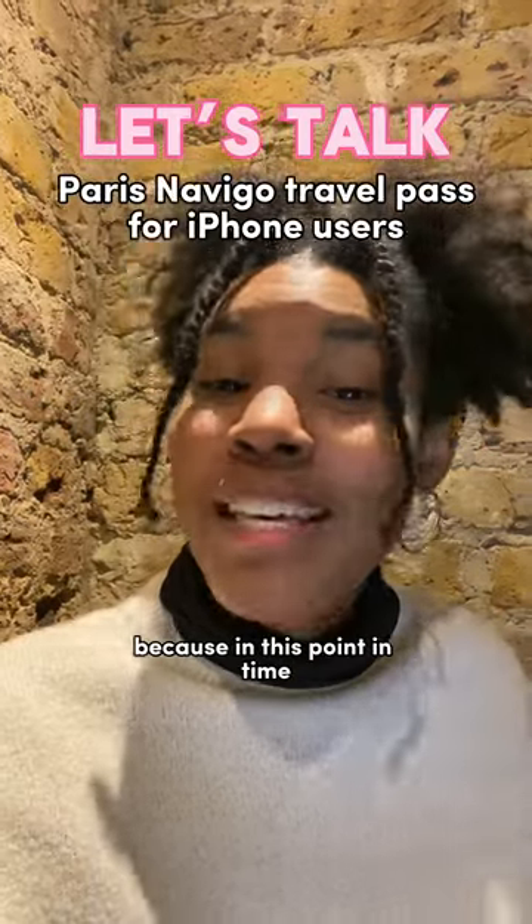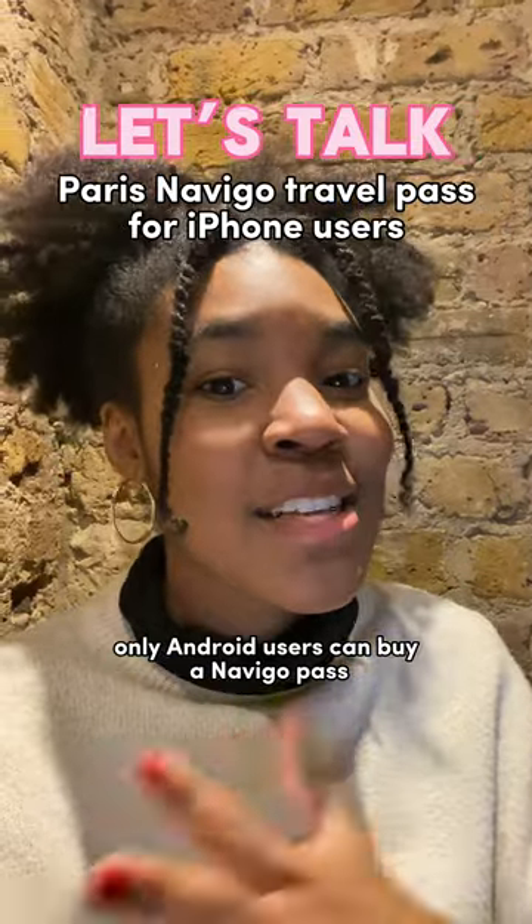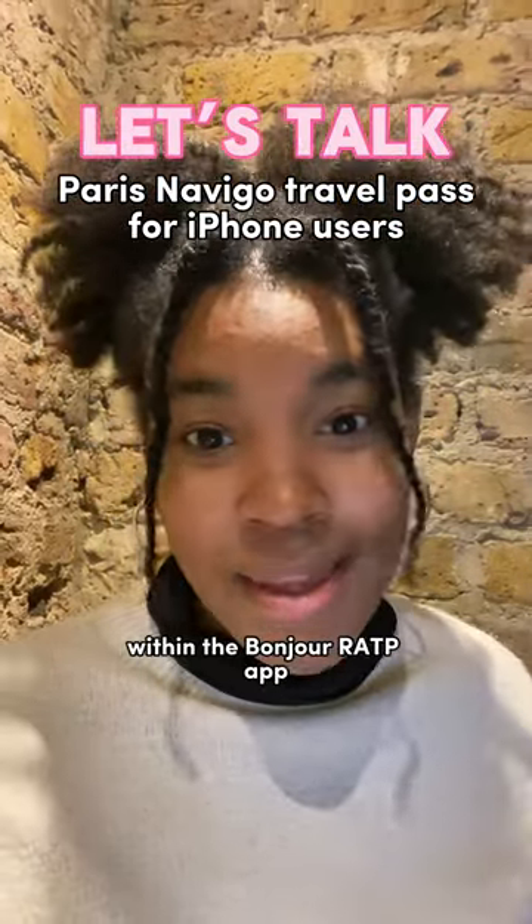iPhone users truly caught an L with this one, because at this point in time, only Android users can buy a Navigo Pass for the Paris public transportation system within the Bonjour RATP app.